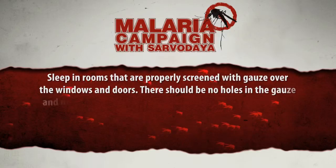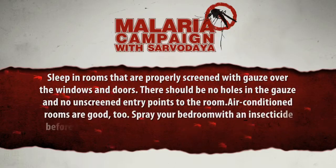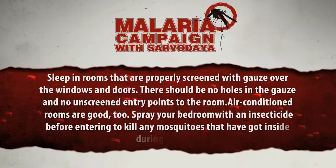Sleep in rooms that are properly screened with gauze over the windows and doors. There should be no holes in the gauze and no unscreened entry points to the room. Air-conditioned rooms are good too. Spray your bedroom with an insecticide before entering to kill any mosquitoes that have got inside during the day.